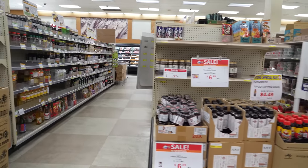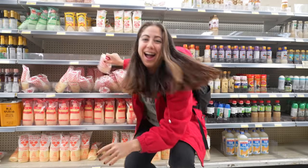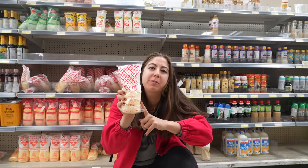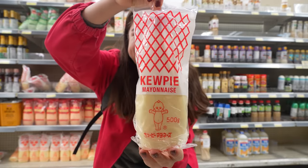If you go to the condiment aisle, now you have rows and rows of certain things that would go over rice. My favorite condiment in the world: Kewpie. This is the most superior mayonnaise of them all. I will die on that hill.